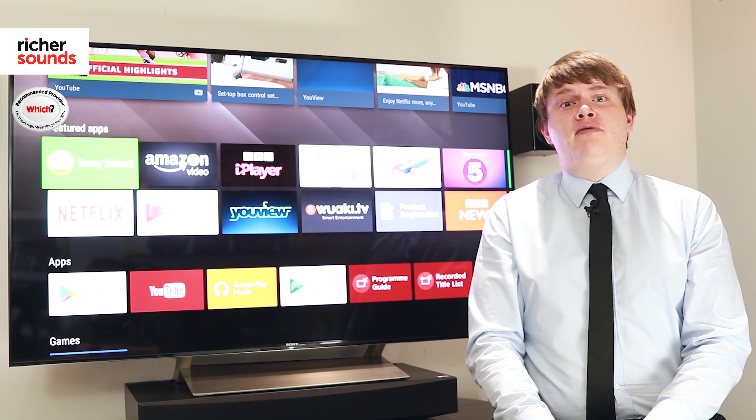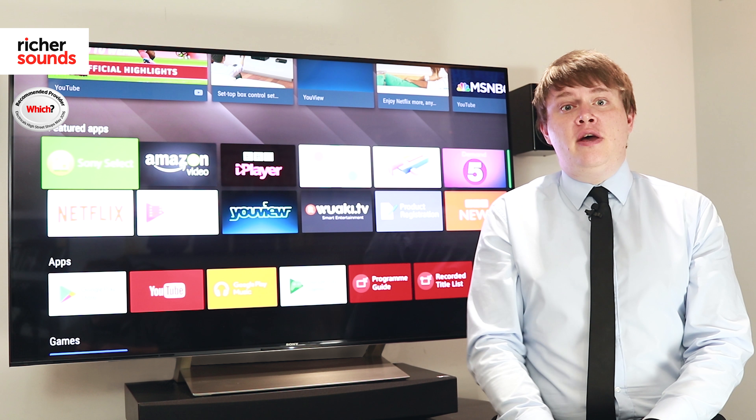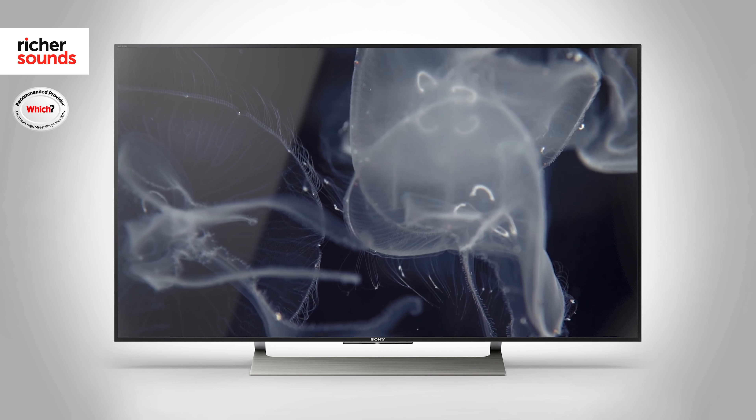Following on from the 2016 range, this TV is compatible with both 4K and HDR as standard. Its 10-bit panel means it's fully compliant with HDR10, so any of your 4K sources such as Sky Q, 4K Blu-ray, or Netflix will look absolutely superb with HDR on.